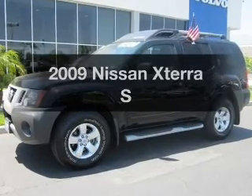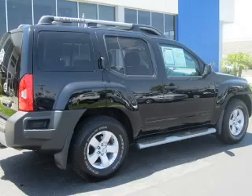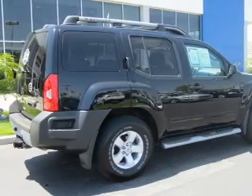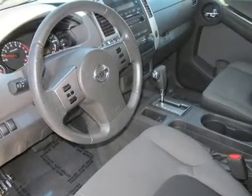Imagine yourself in this 2009 Nissan Xterra. Travel the roads in style and comfort in this great vehicle. With a solid 6-cylinder engine, the powertrain includes rear wheel drive, driven by a 5-speed automatic transmission.